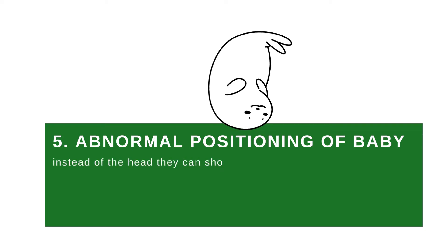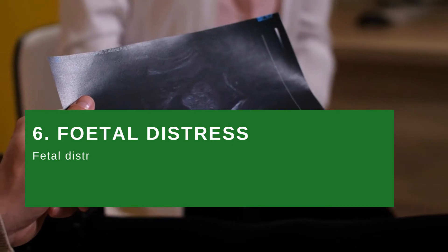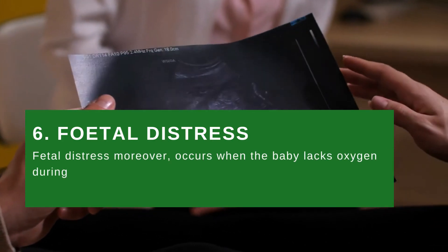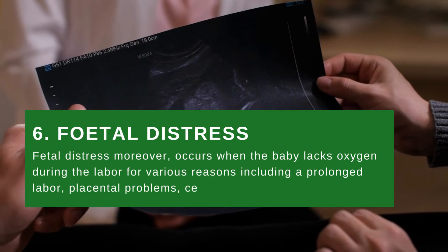Medical reason number five: abnormal positioning of the baby. Instead of the head, the baby can show feet or buttocks toward the birth canal, referred to as breech position. The baby can also present shoulder or side first, referred to as transverse position. Medical reason number six: fetal distress. Fetal distress occurs when the baby lacks oxygen during labor for various reasons including prolonged labor, placental problems, certain health issues, and more.